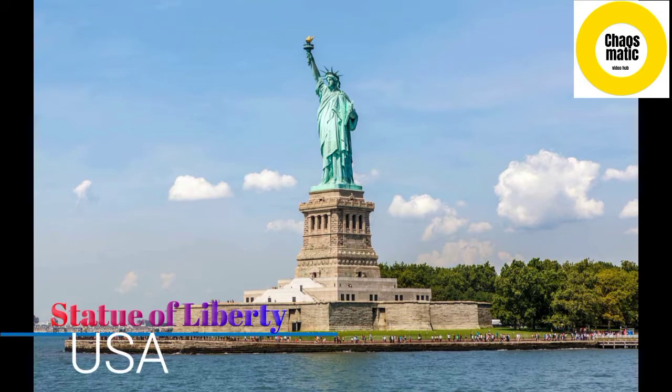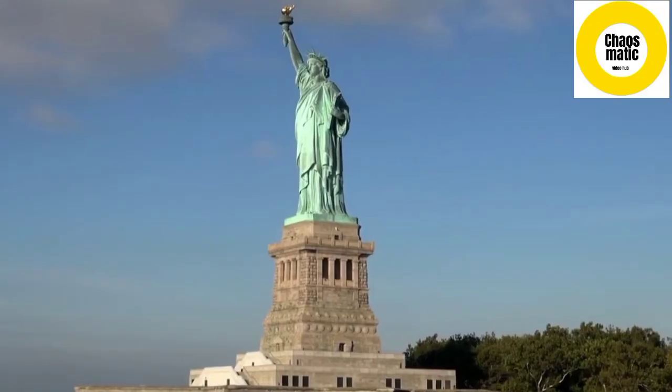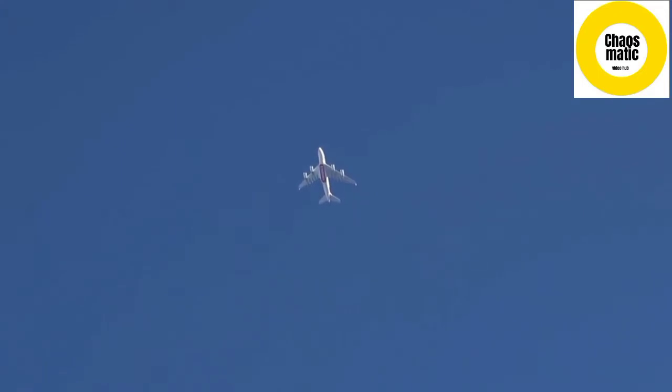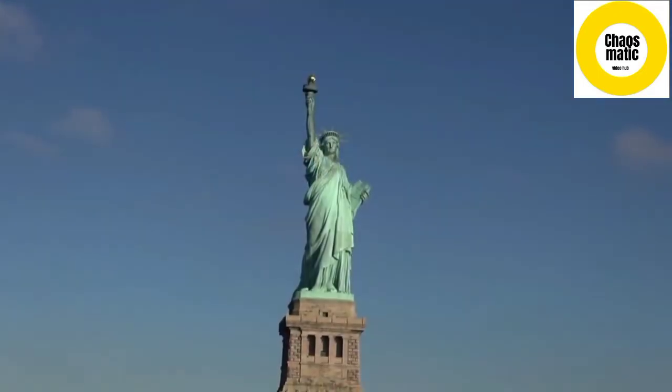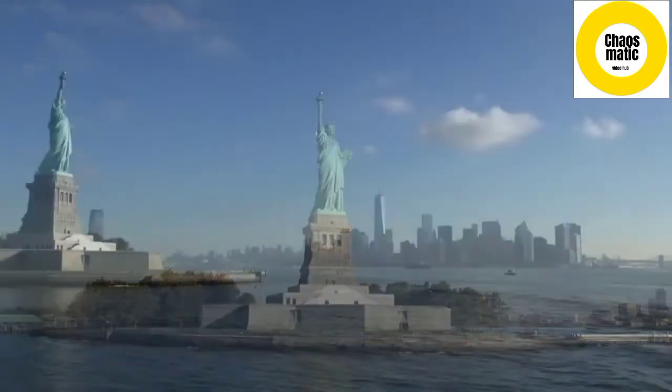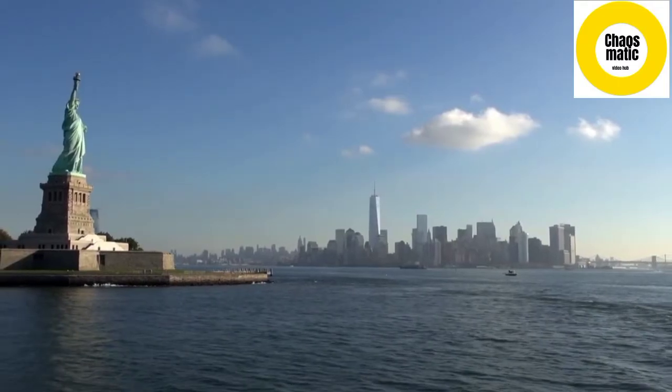Number 3. Statue of Liberty, New York City, United States. A gift of friendship from France to the United States, the Statue of Liberty has become a universal symbol of freedom and democracy. Visit this iconic monument on an early access small group tour, which takes travelers to the Statue and Ellis Island.